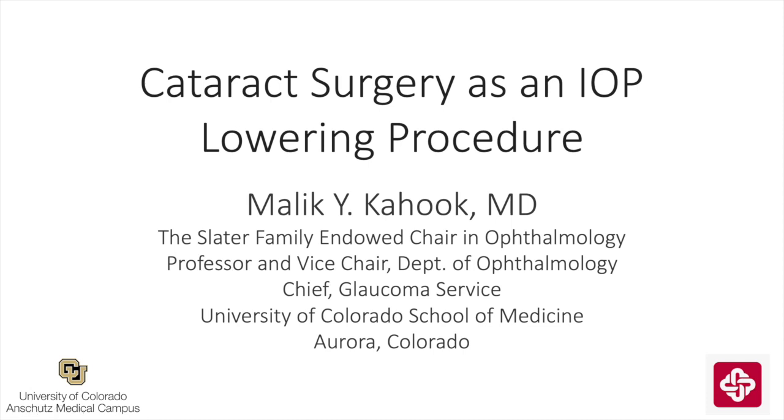This is Malik Hook from the University of Colorado, and the topic today is cataract surgery as an IOP-lowering procedure.